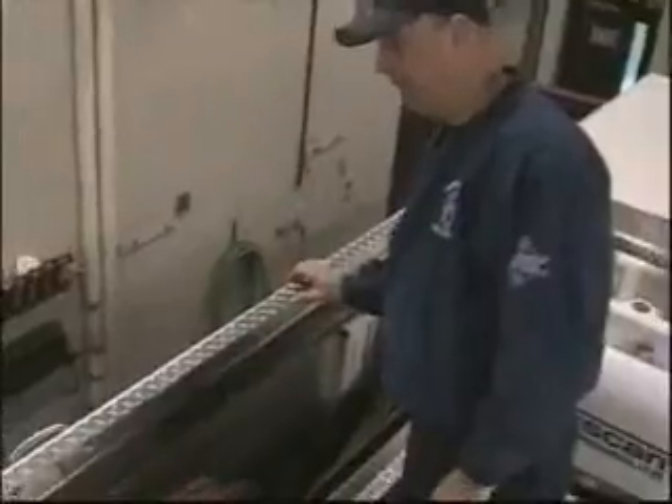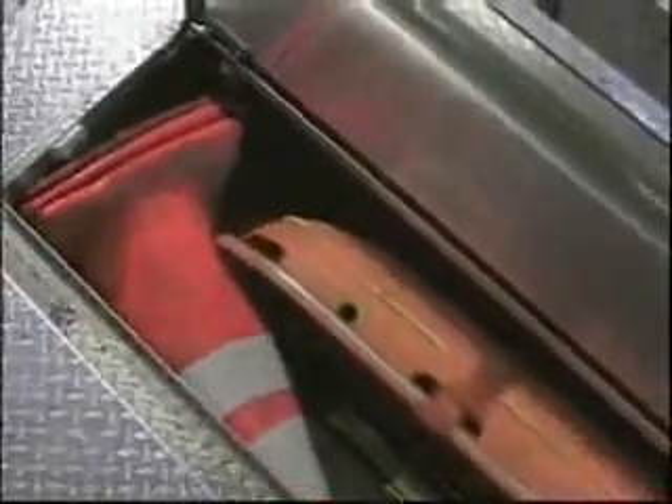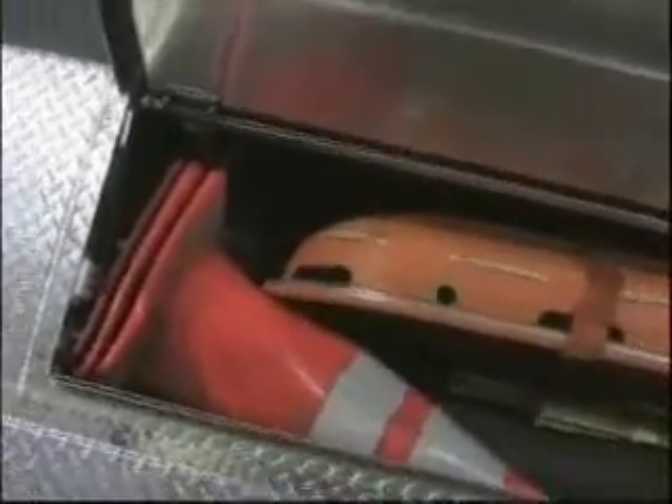We are now on top of Engine 2. We just opened the top compartment. Inside here, we have a lot of equipment. We have our hard suction hoses, multiple shovels, squeegees, beaters, a hose clamp, a high rise jack, multiple pieces of lath, our stokes basket, pylons, and some strainer floats for the hard suction. We also have one container of class A foam.